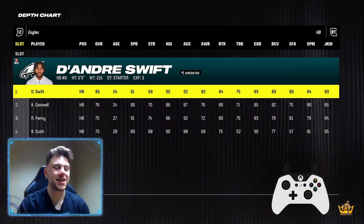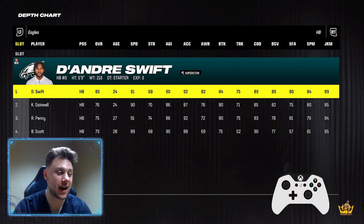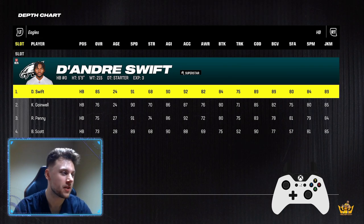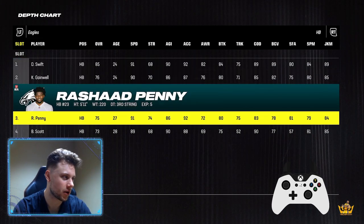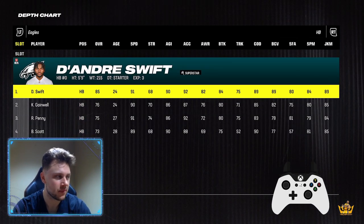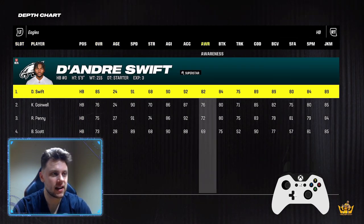Welcome back to another Madden Academy video. Today we're going to be going over how to select the correct running back for your scheme. We're going to be going over the Eagles running backs here, and a few things that I like to look at.